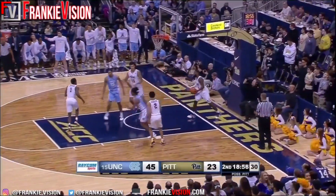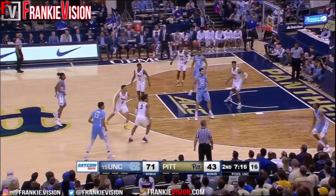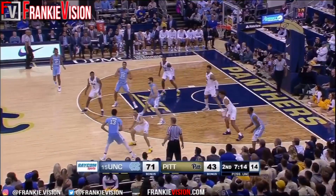Nice pass. Backdoor cut line. Thirteen points, ten rebounds, two assists — a strong night down low.